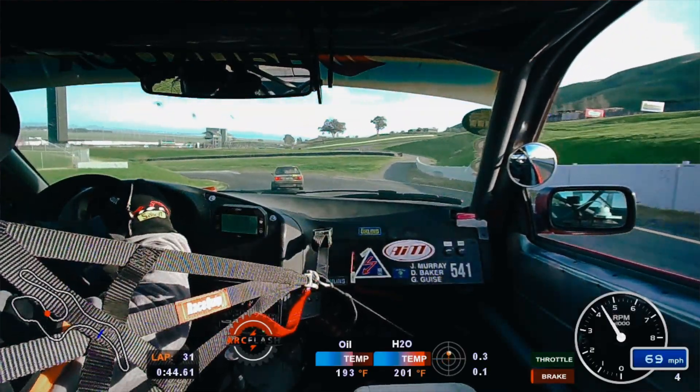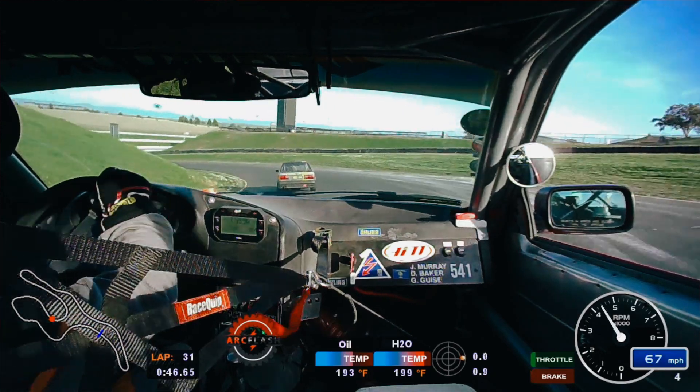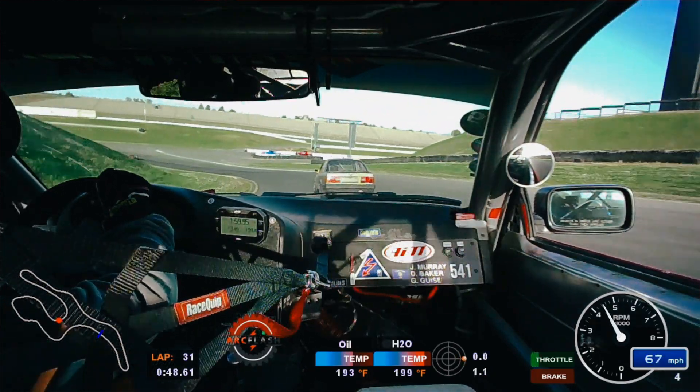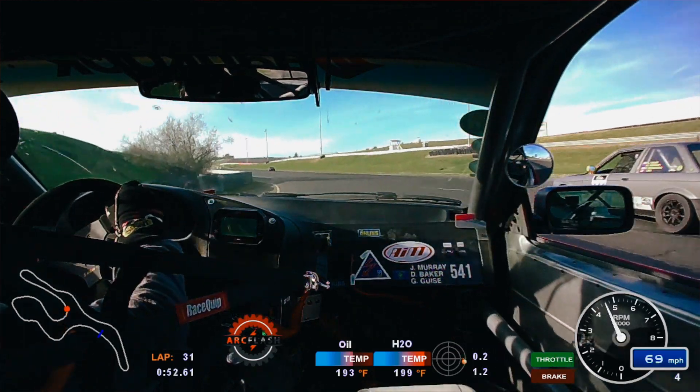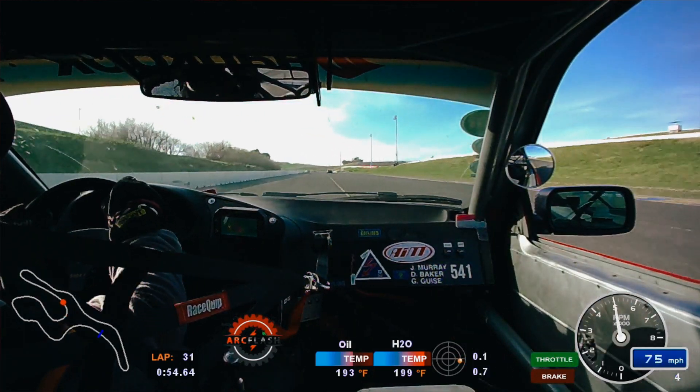All that data available on the screen is also pushed over to the Smartycam if you have one installed, and it's automatically overlaid onto the video. It's a really simple interface — you pull the SD card out of the Smartycam, put it in your laptop, and you're reviewing race data. Whether you're going over it with a student or looking back to find an incident on track, all the data is right there and very simple to access.